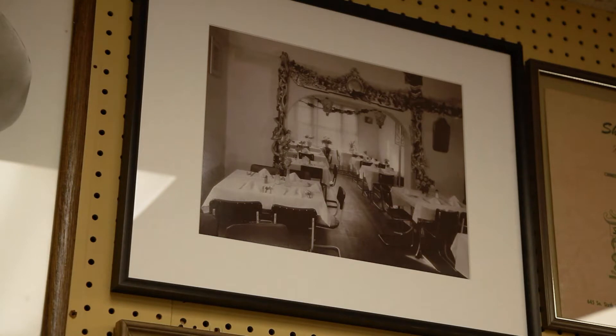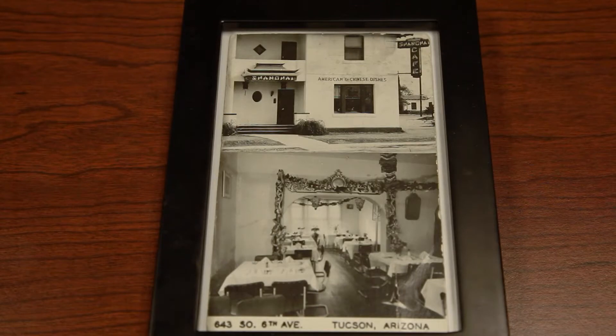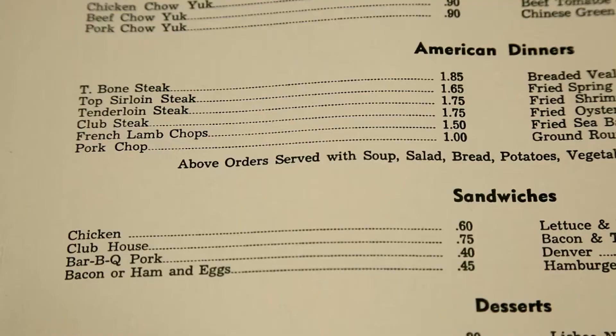You turn around and you're old. We're looking at what this building was before we bought it, which was in 1956 — the Shanghai Cafe. And the prices are unbelievable.